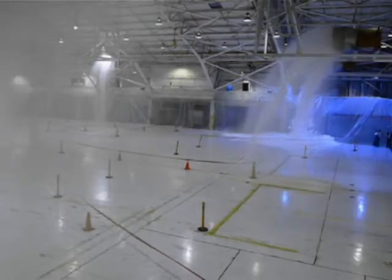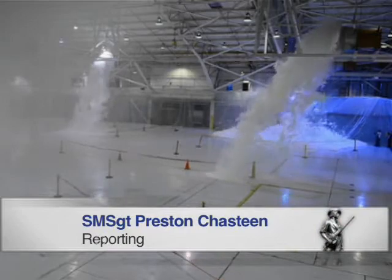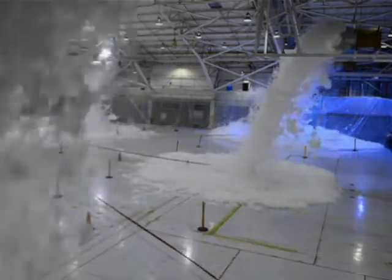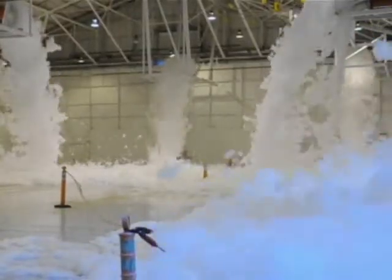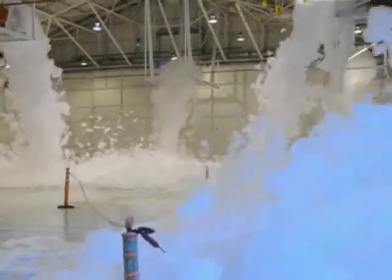The Oklahoma Air National Guard's 138th Fighter Wing in Tulsa, Oklahoma recently upgraded their fire suppression systems in three of their aircraft maintenance facilities. The new foam-generating fire suppression system took almost two years to install and cost nearly four million dollars.